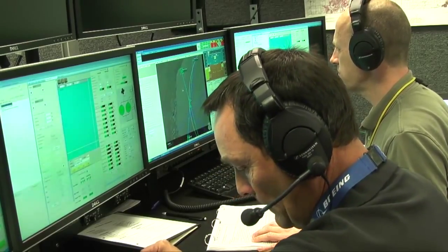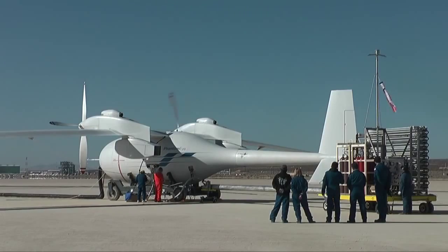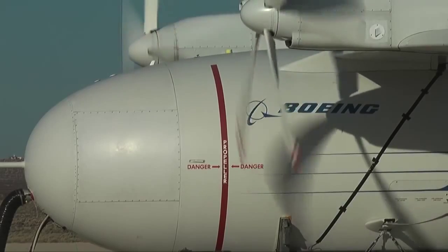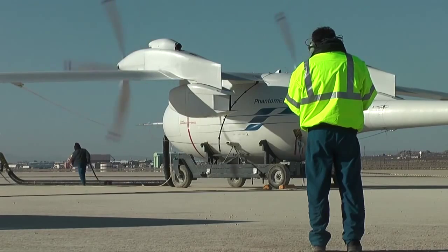The control room was ready, and on the lake bed, so was Phantom Eye, as one of its 150 horsepower engines came to life, followed 15 minutes later by the second engine. The 16-foot diameter propellers were soon cranking at nearly 700 RPM.